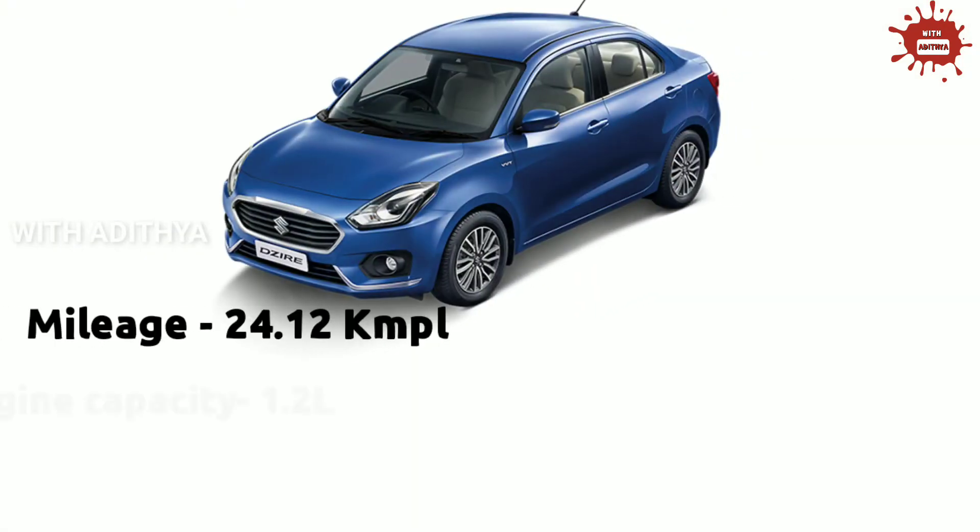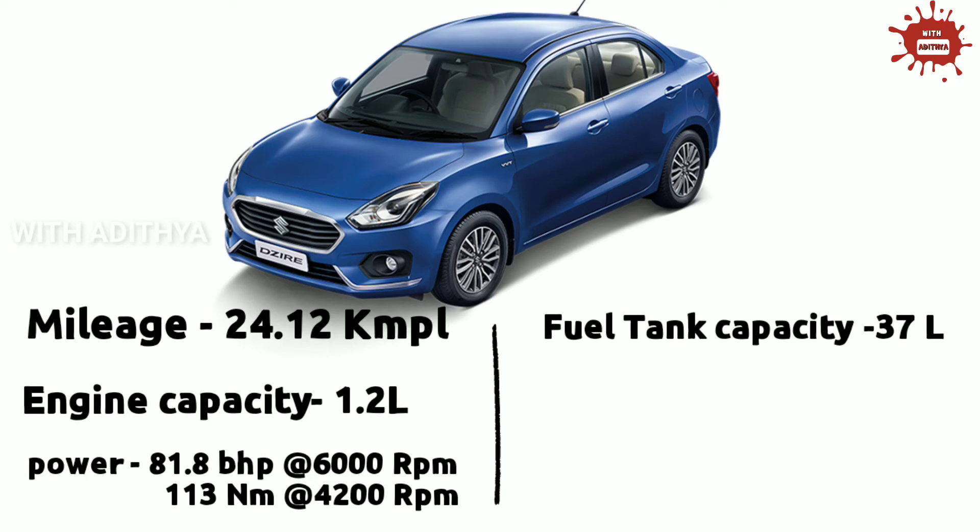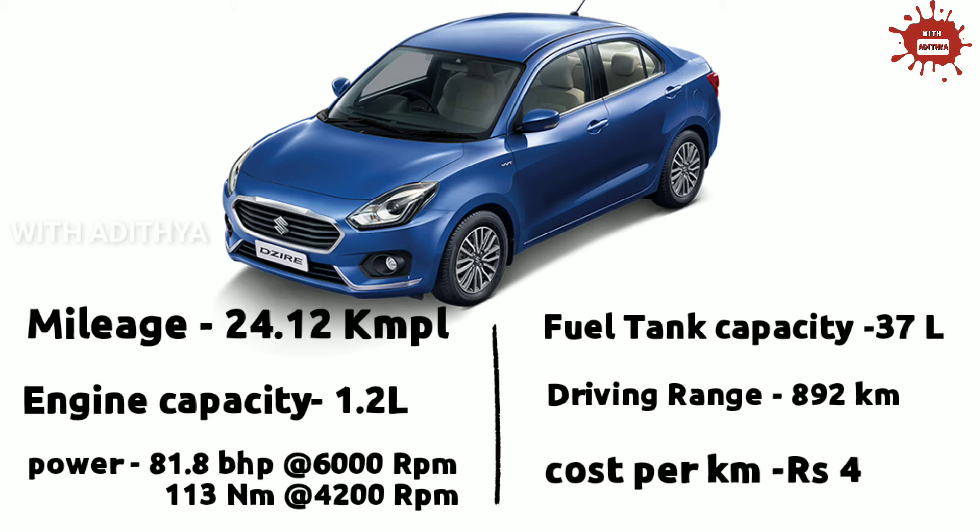The first place is the Dezire AMT. The mileage is 24.12 KMPL. It is available with a 1.2L petrol engine. The power is 81.8 BHP at 6000 RPM and 130 Nm at 4200 RPM. The fuel tank capacity is 37L. The driving range is 892 km on a full tank. The petrol rate is approximately 97 rupees per litre.